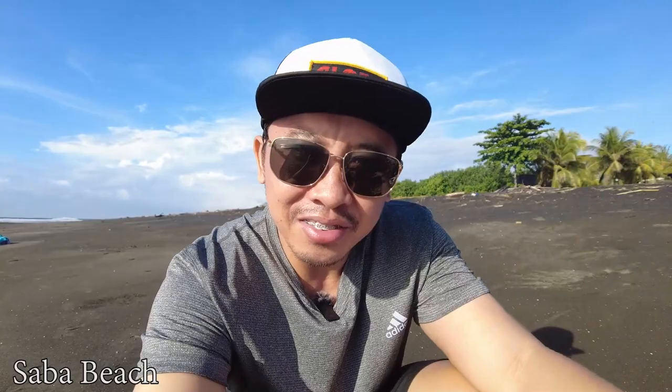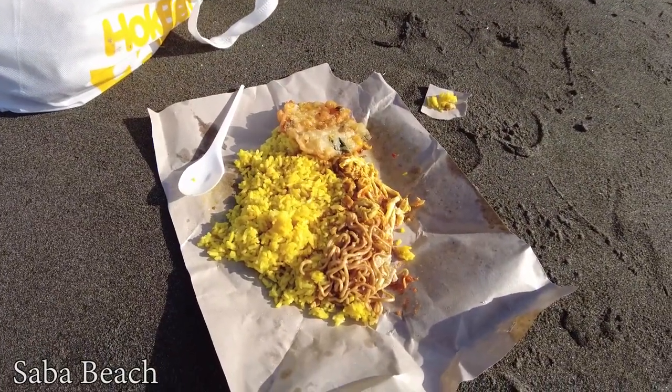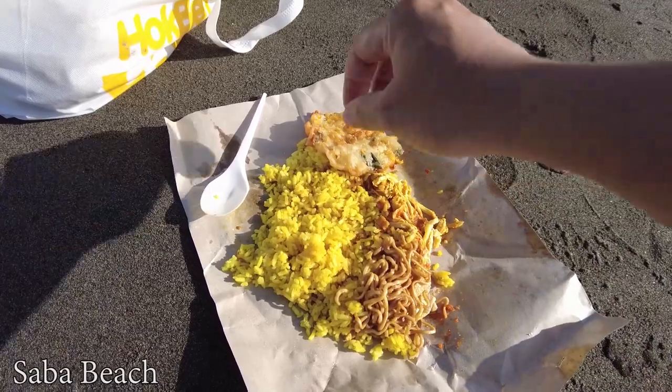This beach is really quiet, so it's great if you want to relax and enjoy the beach view. Just for your information, there are no restaurants or food and drink sellers around here, so you need to get your food before coming to this beach. Like us — we brought our own food. We bought it on the way here, and I'll show you what we have. This one is called nasi kuning in Bali, or yellow rice.